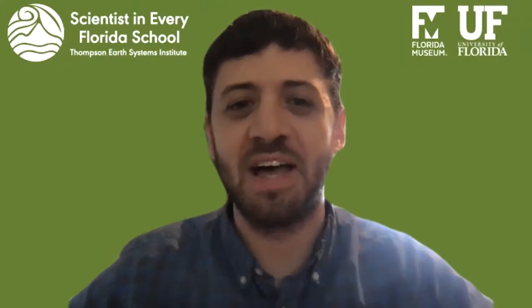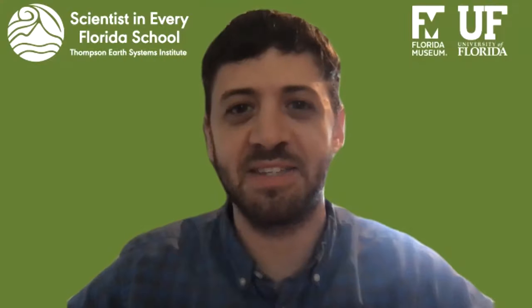Hi everyone, I'm Brian with the Scientist in Every Florida School Program, and in this edition of Science Segments, I'm excited to connect you to a scientist to help you learn about weather.